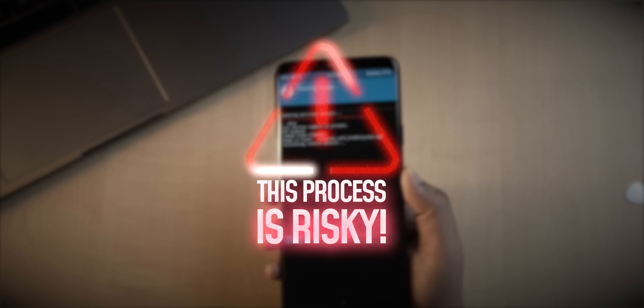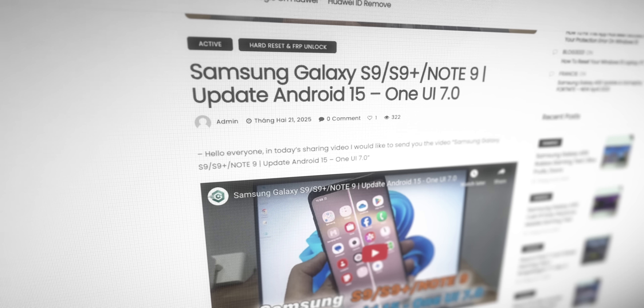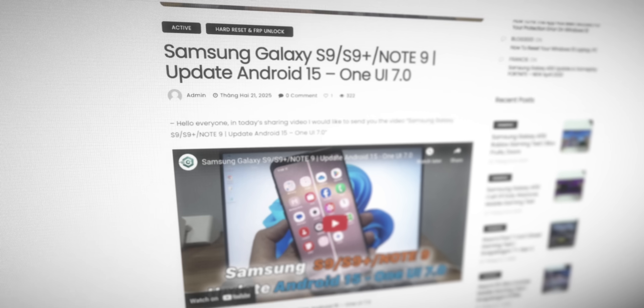We installed the latest One UI 7 on the Galaxy S9 Plus. A developer ported this One UI 7 beta from the S24 Plus — this is not a custom ROM, it's a port. Custom ROMs are not official OS, whereas this is official One UI fooled into running on an older smartphone, similar to how GCam is fooled to run on non-Pixel phones.